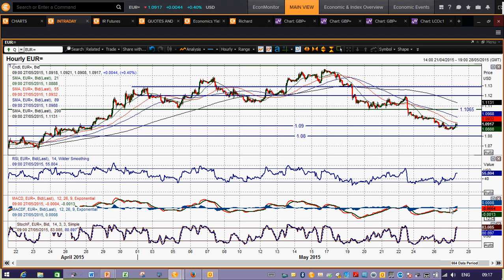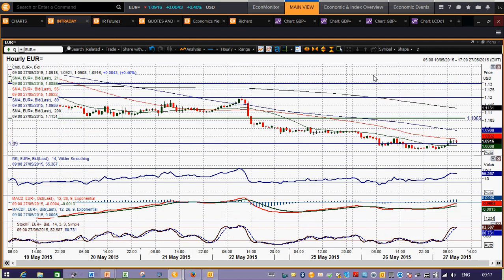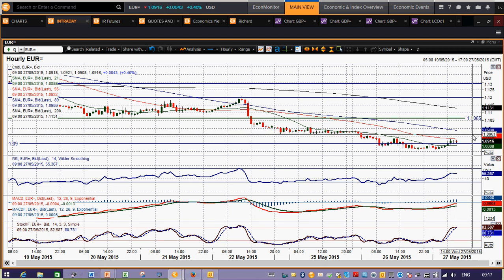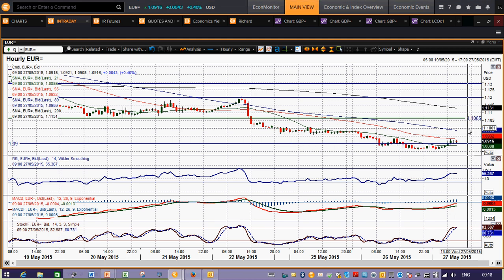It's just unwinding the oversold momentum on all the momentum indicators. I would expect to see the RSI probably falling over 70 on the hourly, and also the MACD lines just unwinding back to neutral. I would see all these as a chance to sell. What you'd be looking out for is your overhead resistance levels — resistance starting to come back in around 1.0960, with this trading band that we had in place from Monday.